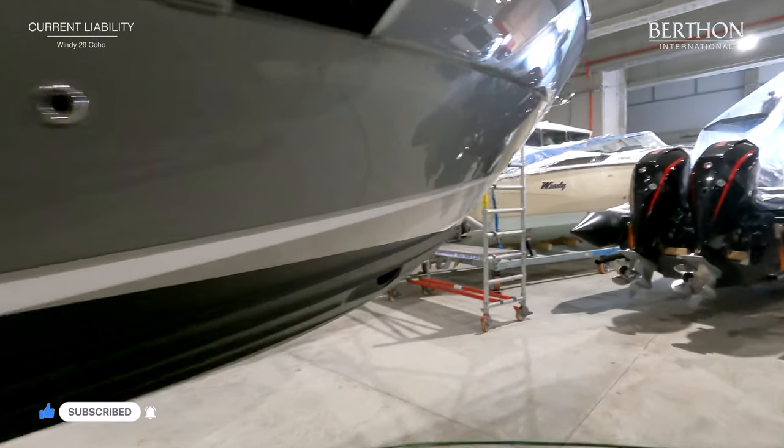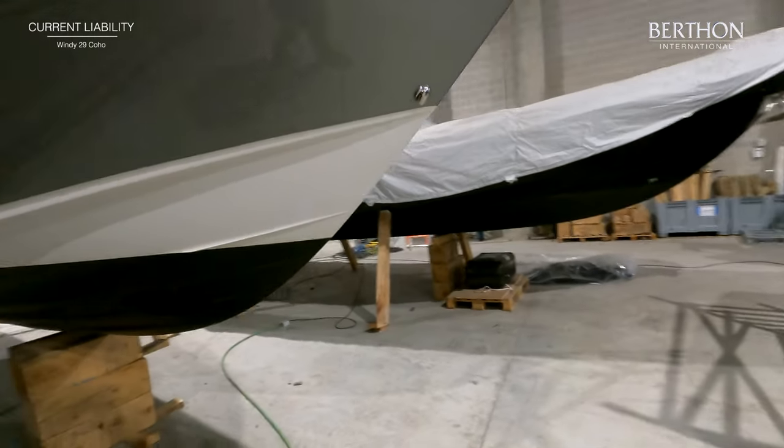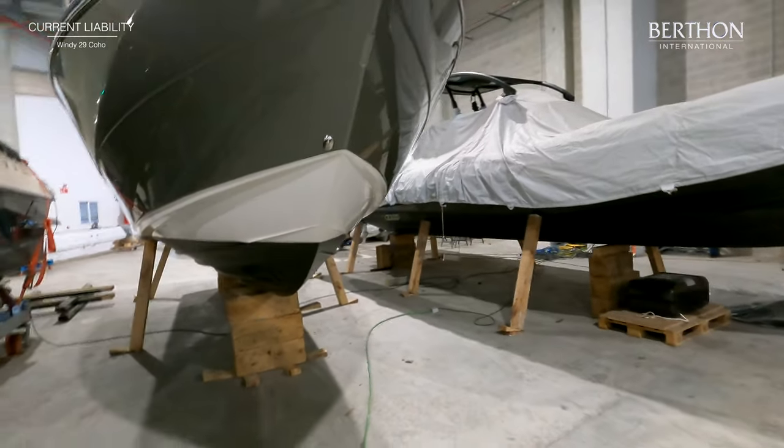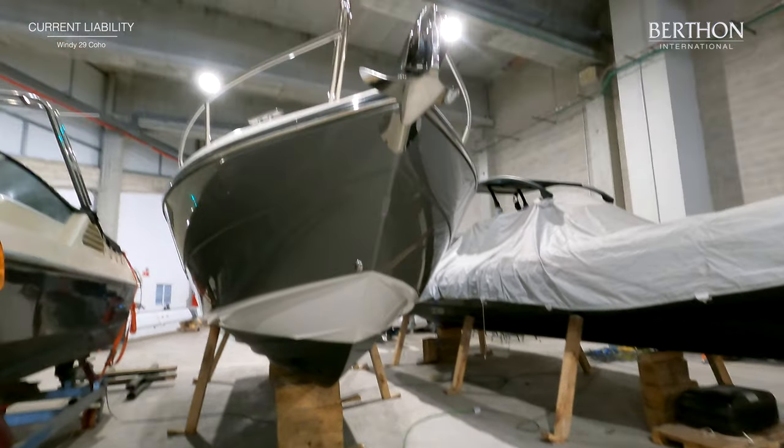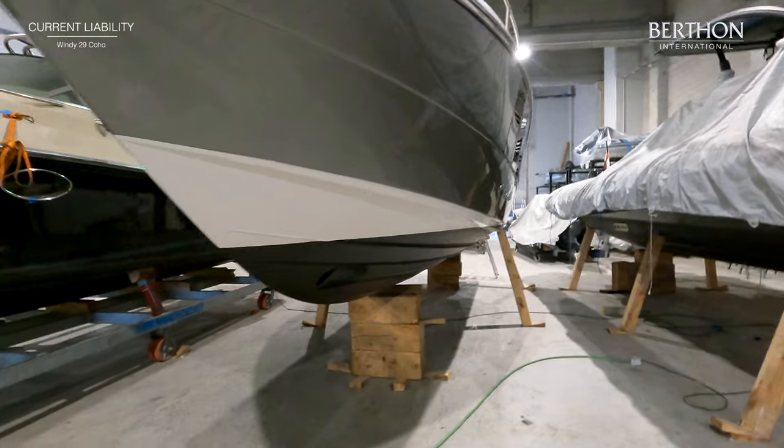The 29 Coho was reviewed as perhaps the best sub-30-foot driver's boat in the world by Motorboats Monthly magazine, and it's not hard to see why, allowing for the aggressive deep V hull form. As you can see from the video, the lacquered hull is presented in excellent condition.